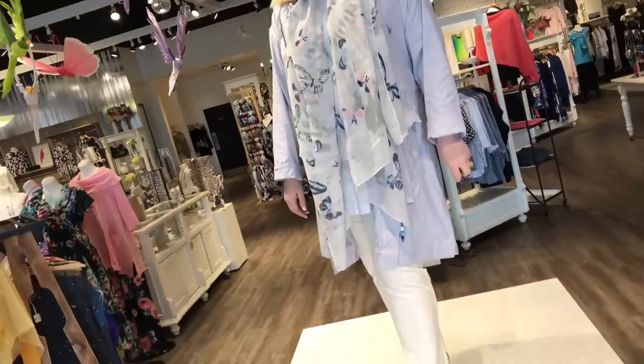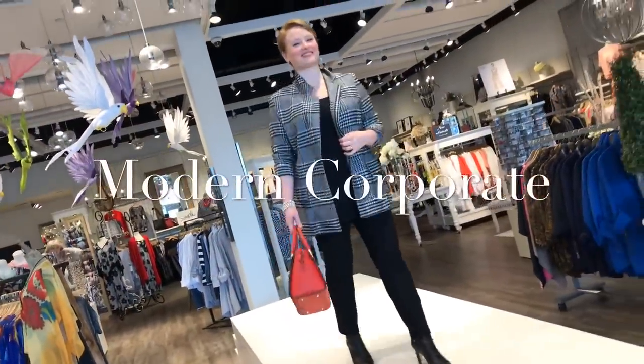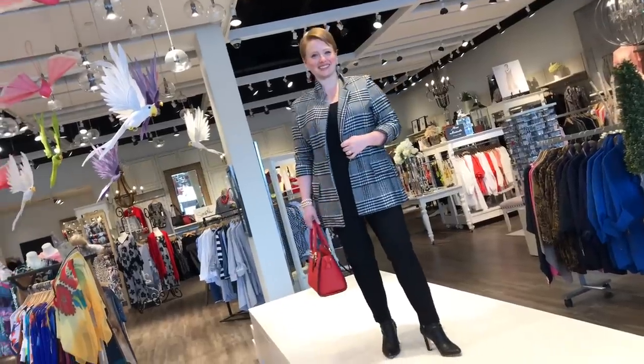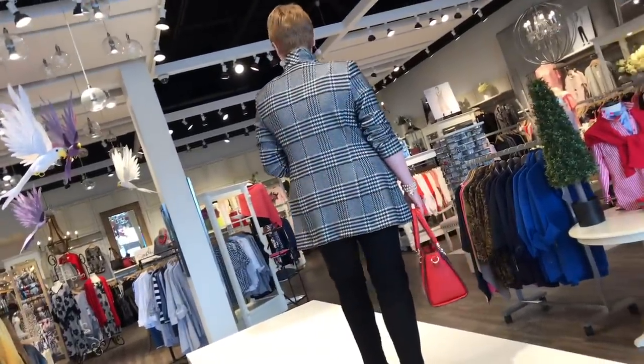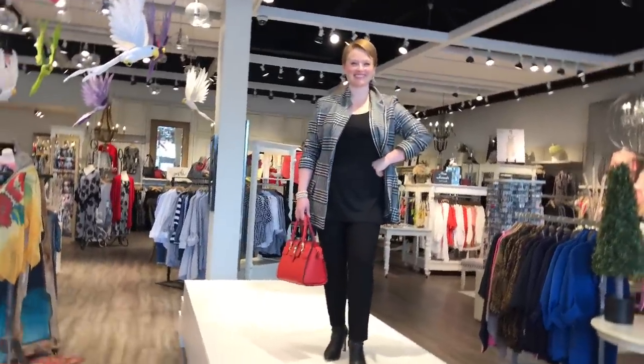If you wanted to take this pant to a modern corporate look, it's perfect to do so. Stephanie has teamed it with the boyfriend jacket new in from Joseph Ripkoff — streamlined, modern, very easy. It's kind of a lady boss look, isn't it?